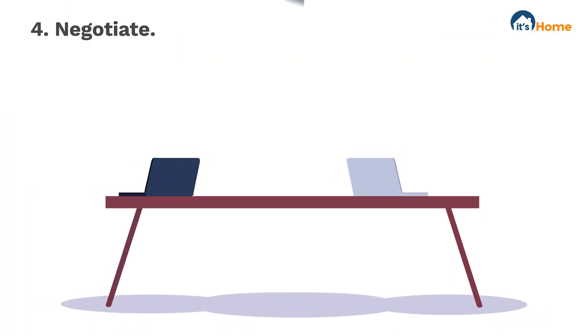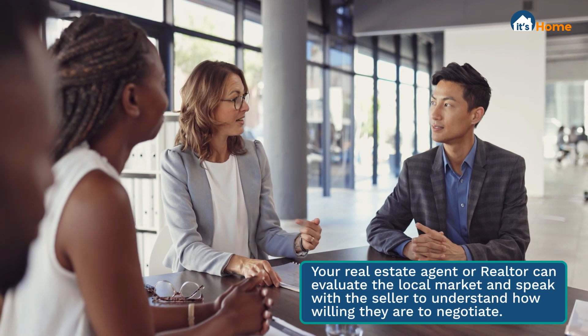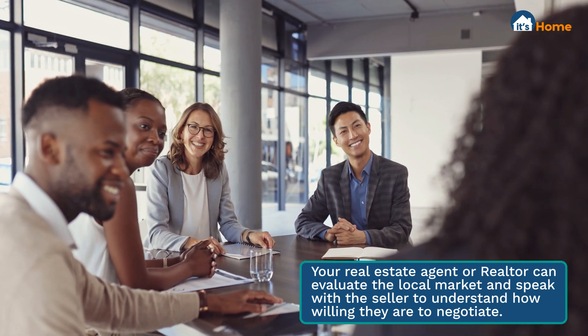Fourth, negotiate. It's not uncommon for homes to be listed higher than market value, and this is often because sellers know there will be negotiation. This is where having a trustworthy and reliable realtor or real estate agent on your side will be very important, as they know the market well and can act as a liaison between you and the seller.